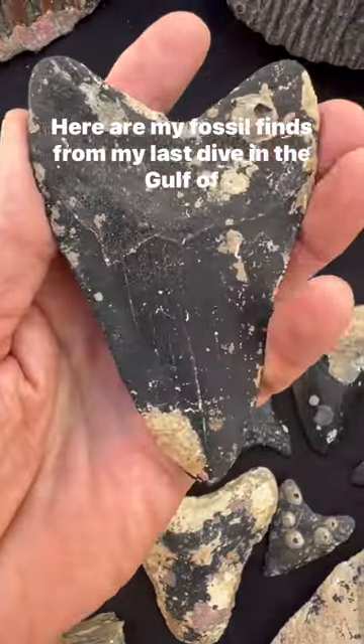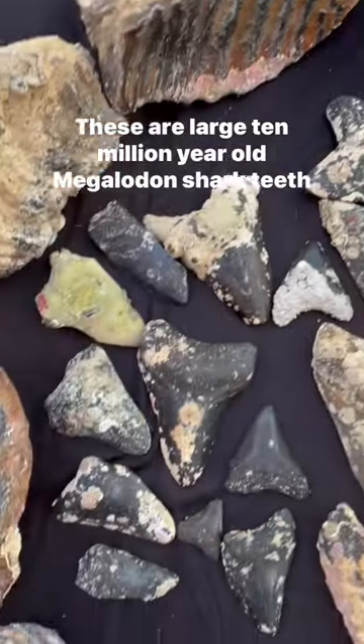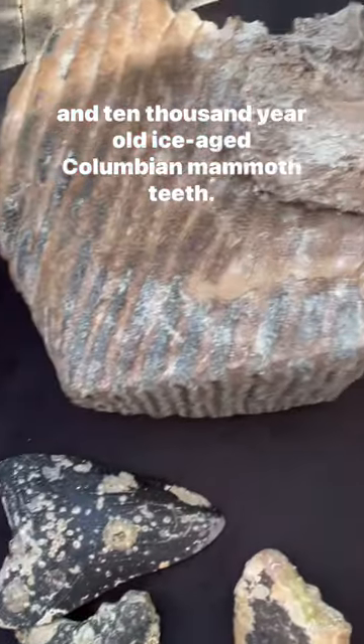Here are my fossil finds from my last dive in the Gulf of Mexico. These are large 10 million year old megalodon shark teeth and 10,000 year old ice age Colombian mammoth teeth.